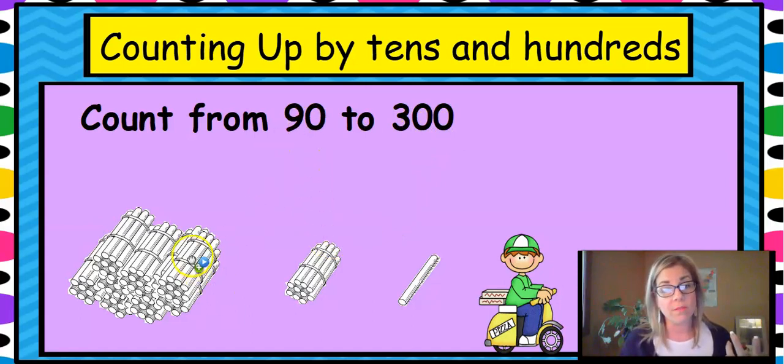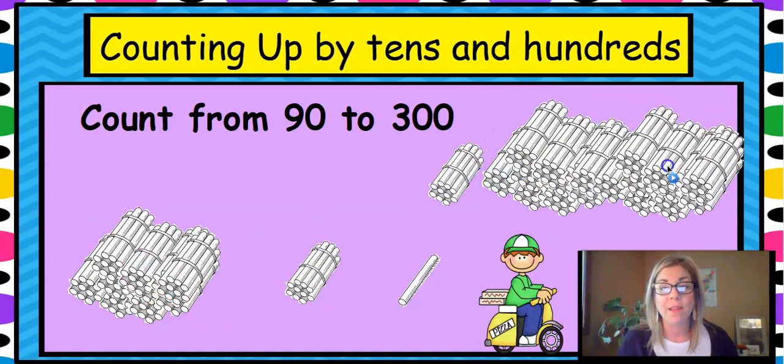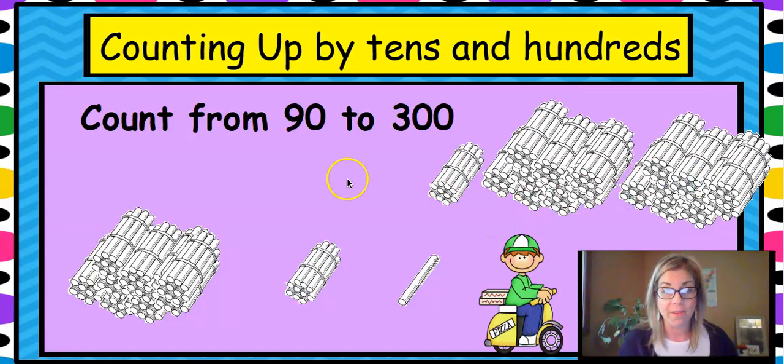Can we just use hundreds? Can we say 90 plus 100 is 190, plus another 100? That gets a little confusing. So we're going to use the smallest amount first. There are no ones, so we're going to start with tens. Count up from 90 to 100 — 90 plus 10 is 100. And then just like those missing numbers, take another 100 to make 200, and another 100 to make 300. So we added 10, 100, and 100. That's 210. So 90 plus 210 equals 300. You just did addition and subtraction: 300 minus 90 is 210. Counting up helps us do that very easily, but always start with the smallest amount.